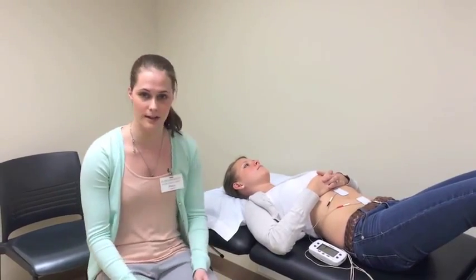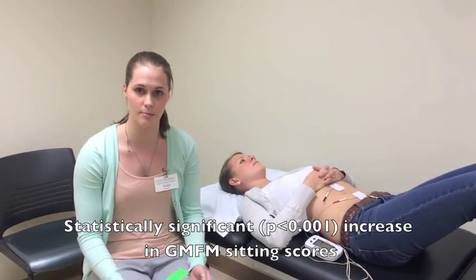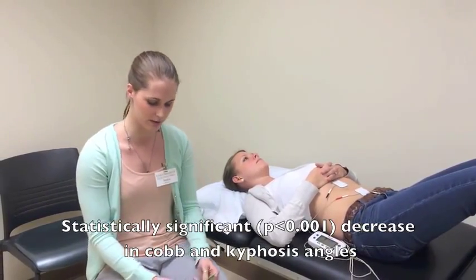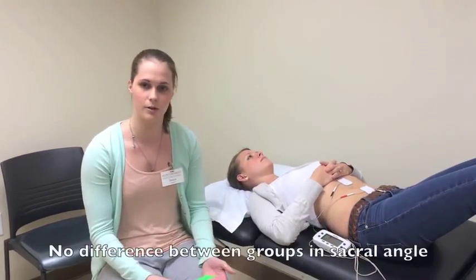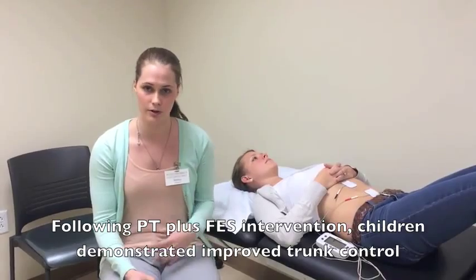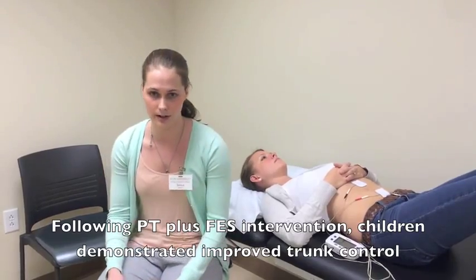The outcomes showed a statistically significant p-value of less than 0.001 increase in the GMFM sitting scores, a statistically significant decrease (also p < 0.001) in the Cobb angle and the kyphosis angle, and no difference between groups in the sacral angle. This showed that children were better able to control their trunk and maintain that control during the outcome measures and radiographs.